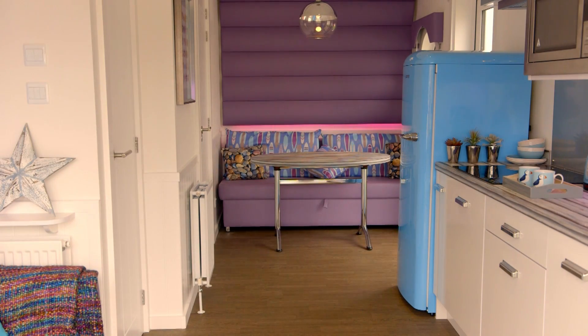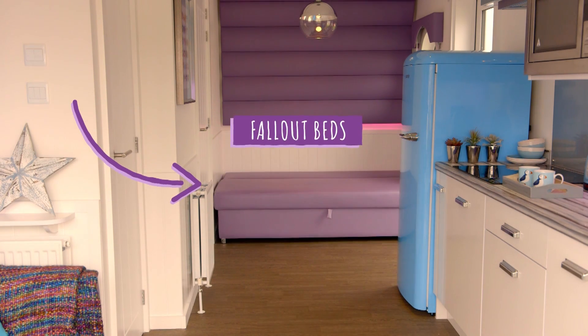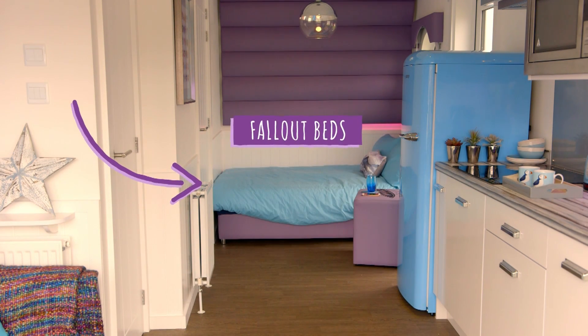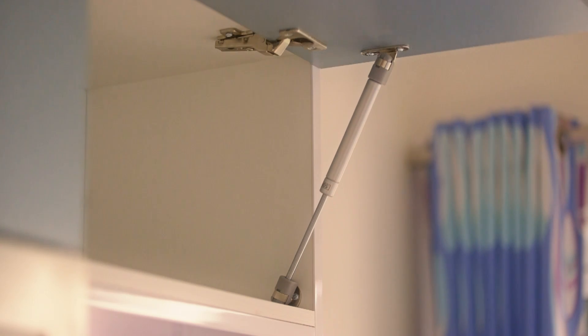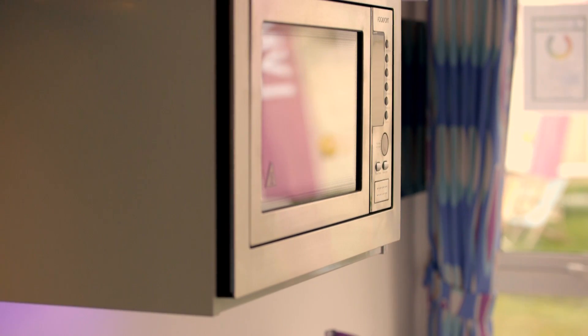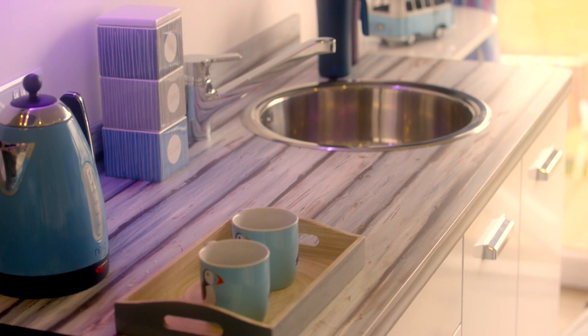Sleeping up to four people with pullout beds and seating areas, the interior is fresh and distinctive with hues of ocean blue and purples. The kitchenette is the perfect place to cook up a quick snack or a hearty dinner, and everything is white and clean, so don't worry about the mess.